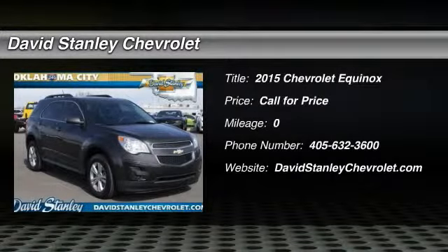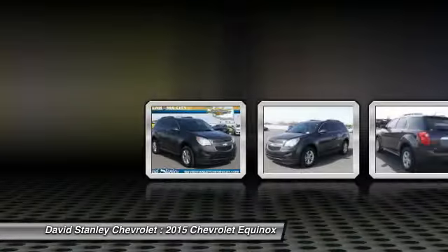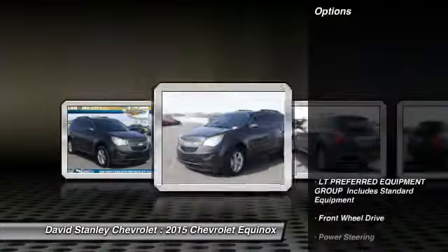The 2015 Equinox. Fuel efficiency, safety, and value equals the Chevy Equinox. Here are some of this vehicle's great options.